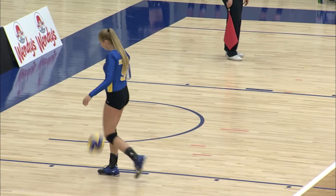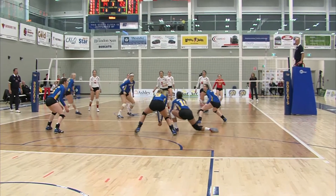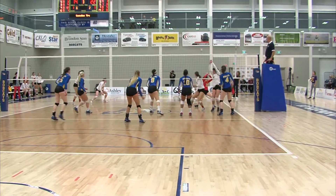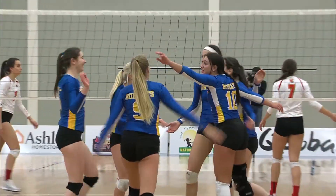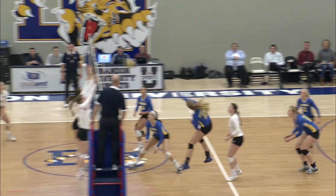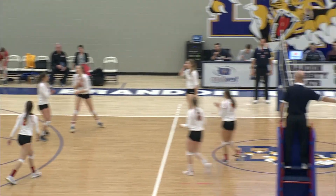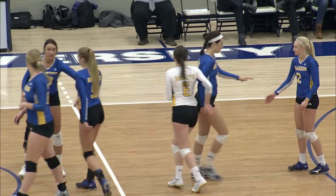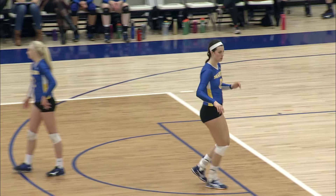Majewski finds an open spot and just puts it right down to the outside of the block. When things aren't going well, you'll take any points any way you can. A nice diving play to her right. Mary Thompson gets the first touch — it's going to be set by LaRock, and putting it away is Raven Wiebe. That makes a baker's dozen there for Majewski.